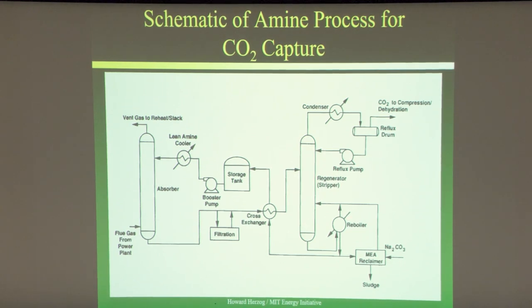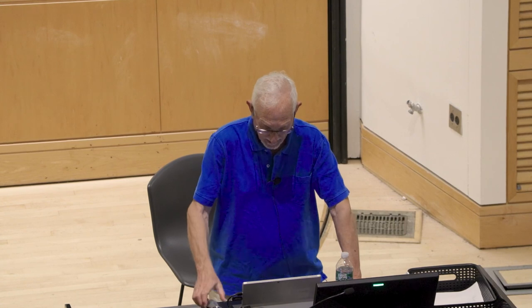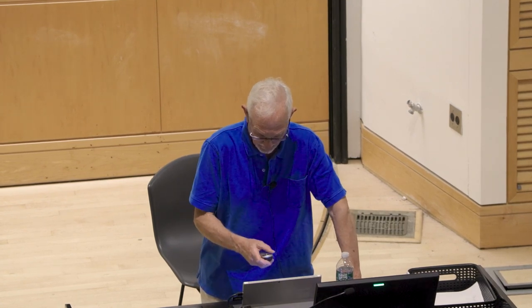The reboiler also generates steam that goes up the stripper column — that steam serves two functions: it's a carrier gas for the CO2, and it reduces the partial pressure of CO2 in the vapor, making it easier to come off. I'll show some equilibrium diagrams in a moment that will drive home that point.